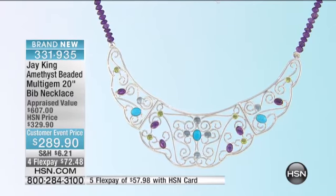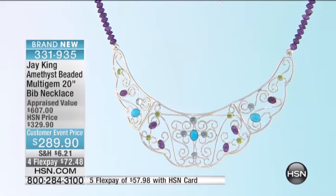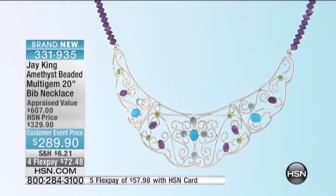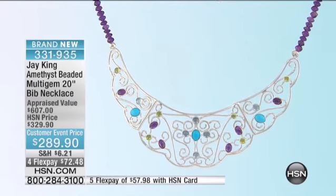It's $600 in appraised value. And we have it today at a customer event price that's going up. If there's any left — which I don't think there will be — but if there were to be any left, it's going up to $329. We're continuing.